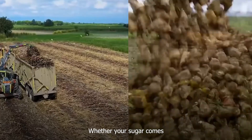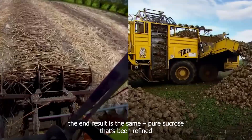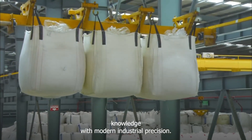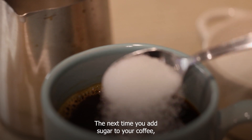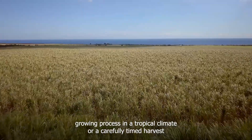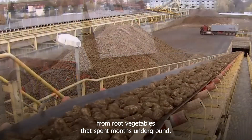Whether your sugar comes from tropical cane fields or northern beet farms, the end result is the same: pure sucrose refined through processes that combine ancient agricultural knowledge with modern industrial precision. The next time you add sugar to your coffee, remember that you're enjoying the result of either a year-long growing process in a tropical climate, or a carefully timed harvest from root vegetables that spend months underground.